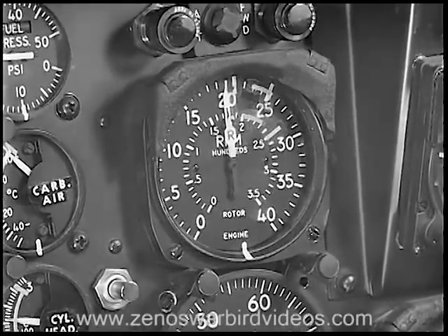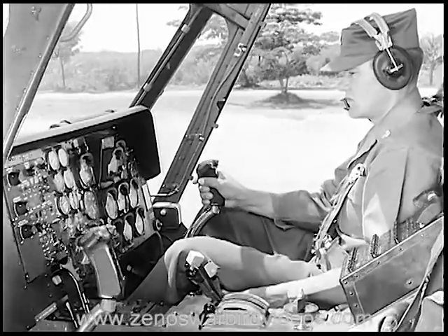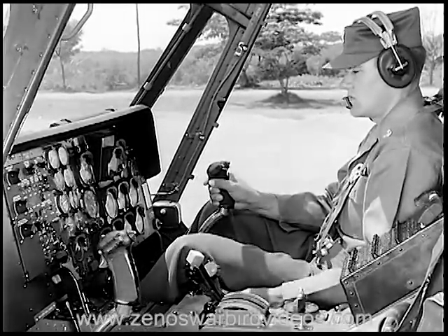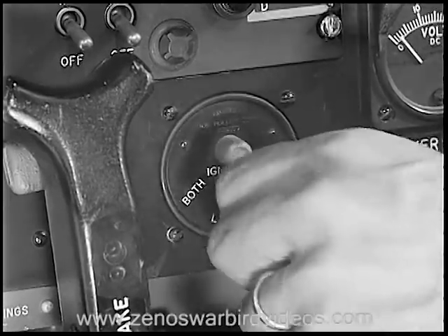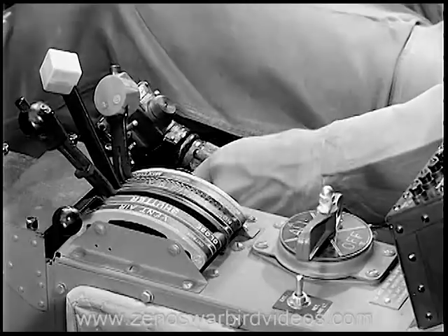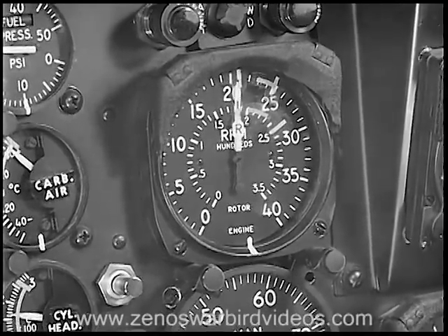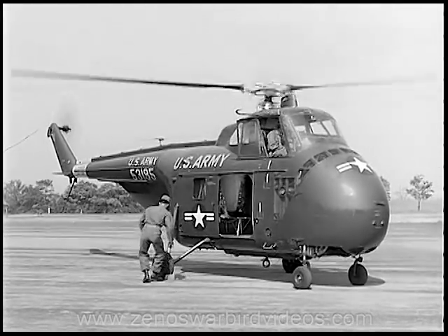Then increase your engine RPM to 2000 for your servo check. Turn off the servo switch — the cyclic should offer resistance but not bind. Turn the servo switch back on and again check the cyclic; it should operate smoothly and easily and without vibration. Next, make a normal magneto check, just as on the H-13. After completing your mag check, close the throttle momentarily to split the needles — this is to test the freewheeling unit. Now join the needles and bring the engine to its operating RPM of 2350. Then, as soon as the chocks are removed, you are ready for the first maneuver: taxiing.